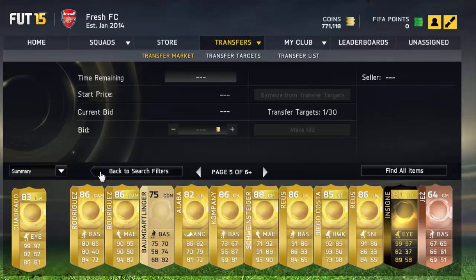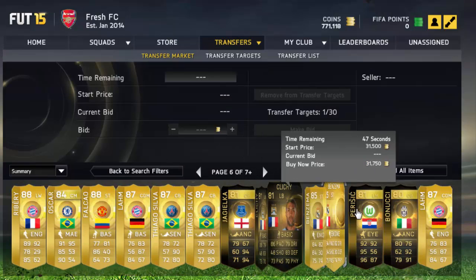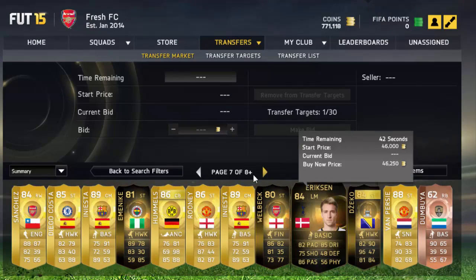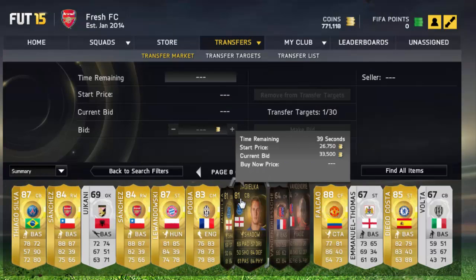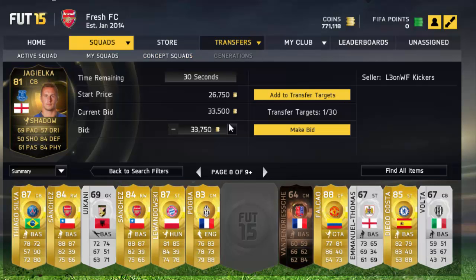So let's go searching for some more in-forms. This filter filters out the high-rated players and the in-forms, so it makes it much easier to win deals. You could do it on these gold players too. But there's a Jagielka here — let's search up Jagielka. He's got Shadow on him, so his lowest balance is 34k.